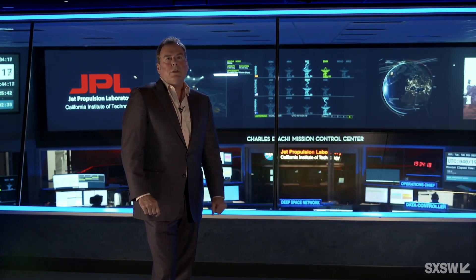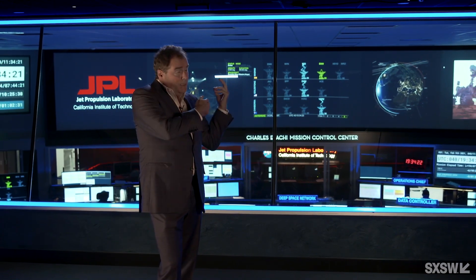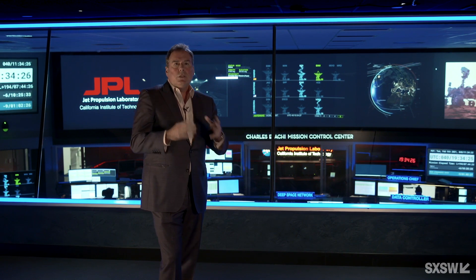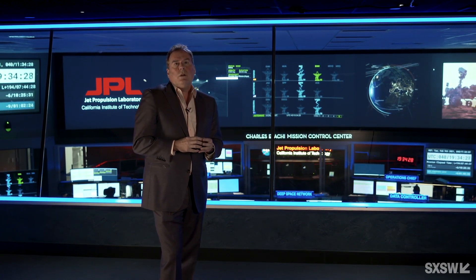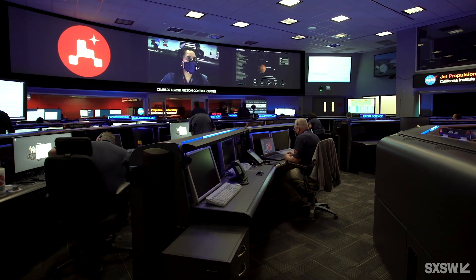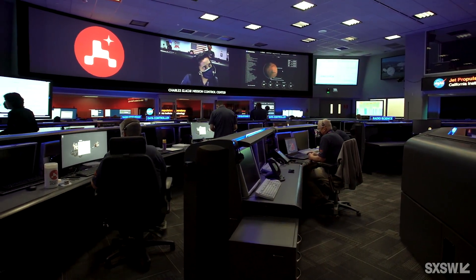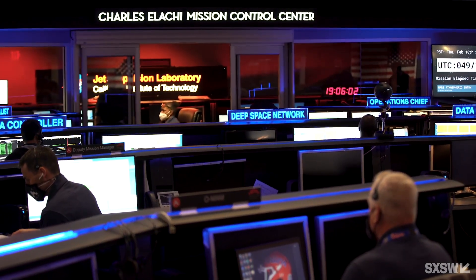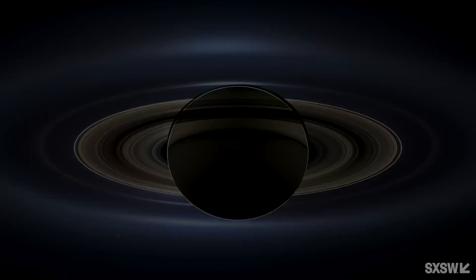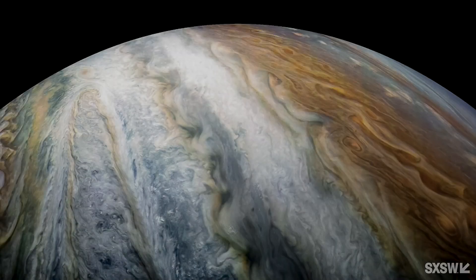Hi, I'm Mike Watkins, Director of the Jet Propulsion Laboratory here in Pasadena, California. Behind me is what we call the center of the universe — our deep space mission control center, where we talk to spacecraft far beyond Earth's orbit. It's been staffed 24-7, 365 days a year since 1964, and it's been home to many of the critical moments in the history of planetary exploration. Virtually every picture you've ever seen from another planet has come through this room.